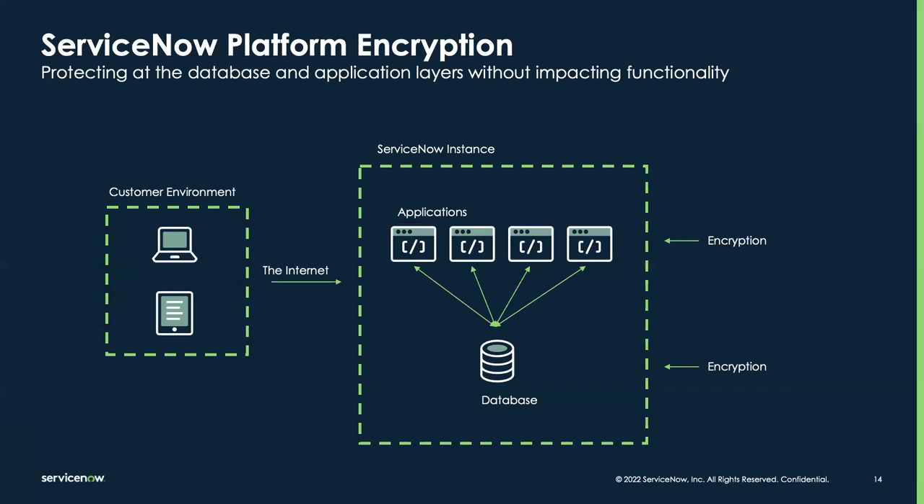ServiceNow is in a unique position to offer both app-layer and database-layer encryption that doesn't break functionality. This is where you'll hear us talk about how our platform is encryption-aware — we can work with the system and the logic behind the scenes while also giving it the necessary protection to ensure only authorized users are able to work with this data.